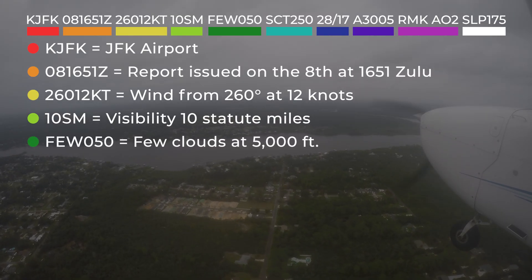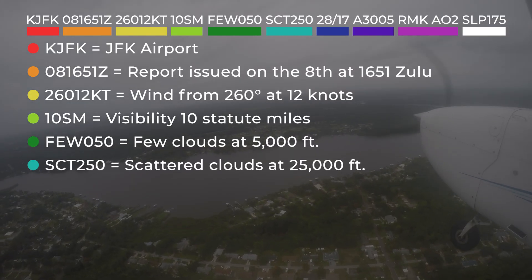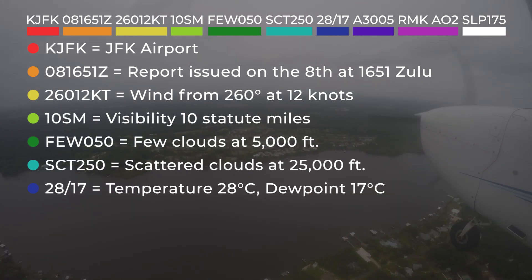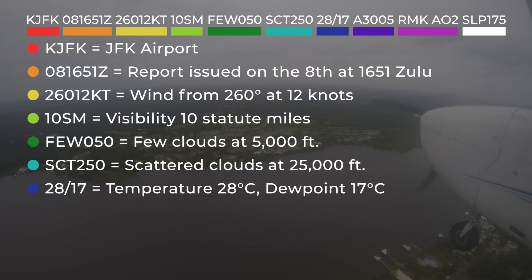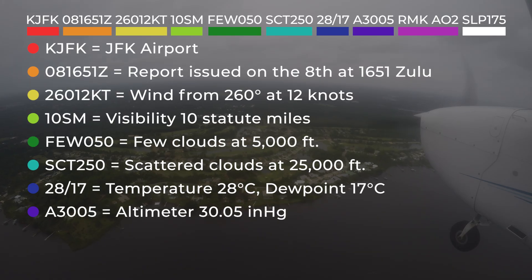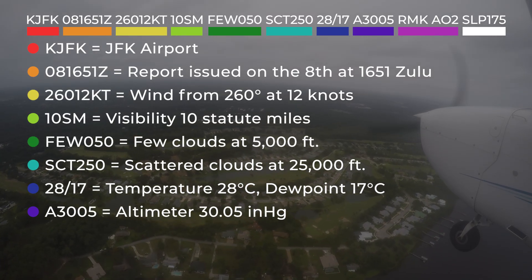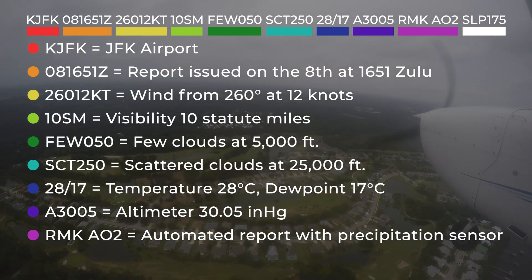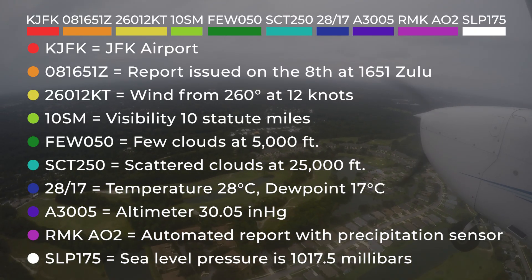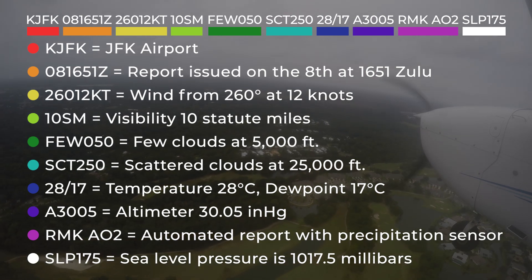Cloud coverage is then reported by layer — a few clouds at 5,000 feet above ground level and scattered clouds at 25,000 feet. The temperature and dew point appear as 28/17, meaning 28 degrees Celsius and 17 degrees Celsius. The altimeter setting A3005 tells pilots the current pressure is 30.05 inches of mercury. The remarks section indicates the report was generated by an automated station equipped with a precipitation sensor. SLP 175 represents sea level pressure of 1017.5 millibars.